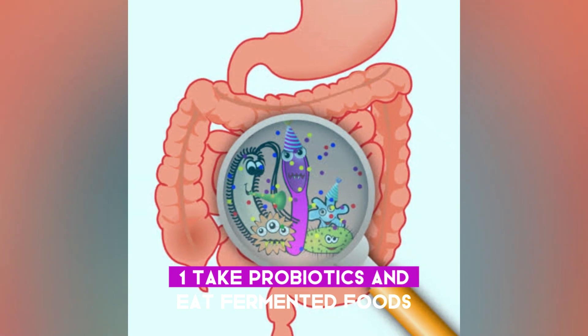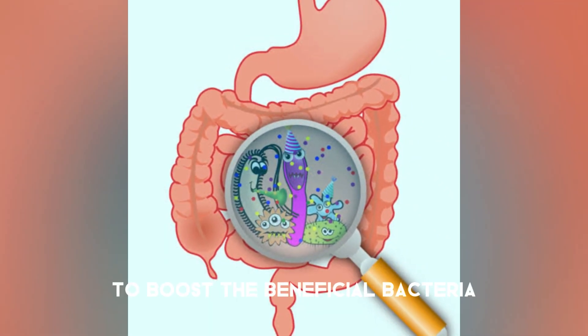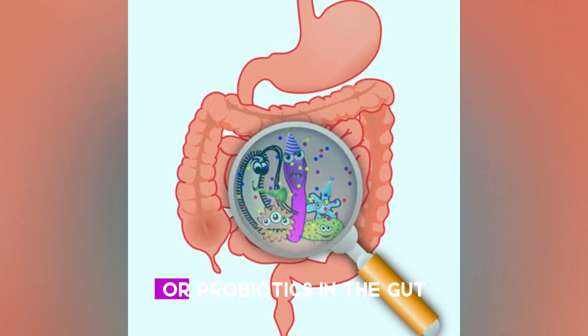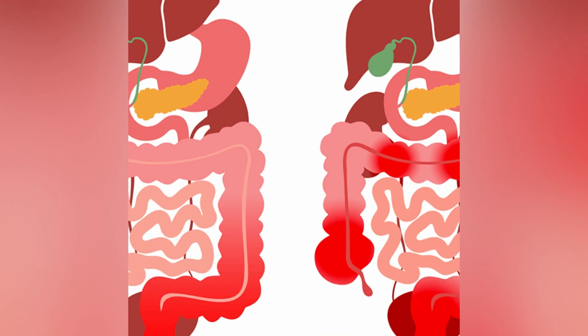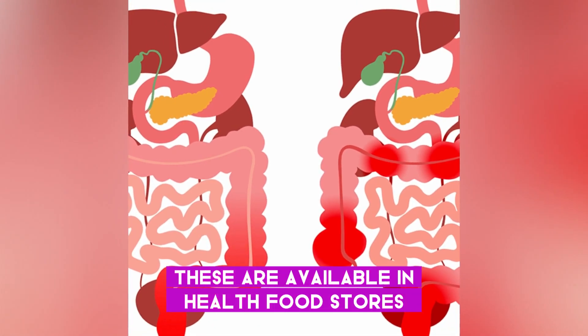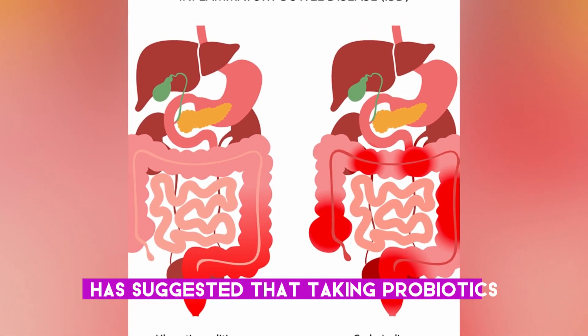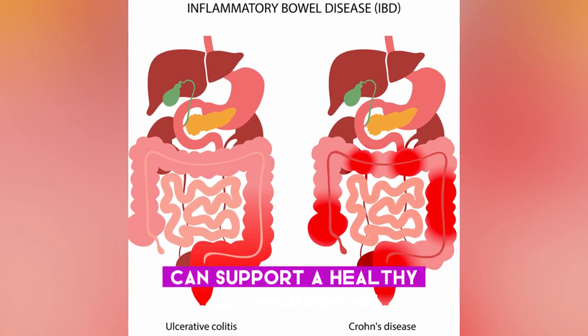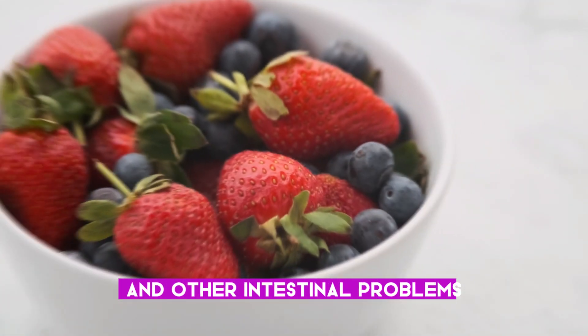One: take probiotics and eat fermented foods. To boost beneficial bacteria, or probiotics, in the gut, some people choose to take probiotic supplements, available in health food stores, drug stores, and online. Some research has suggested that taking probiotics can support a healthy gut microbiome and may prevent gut inflammation and other intestinal problems.